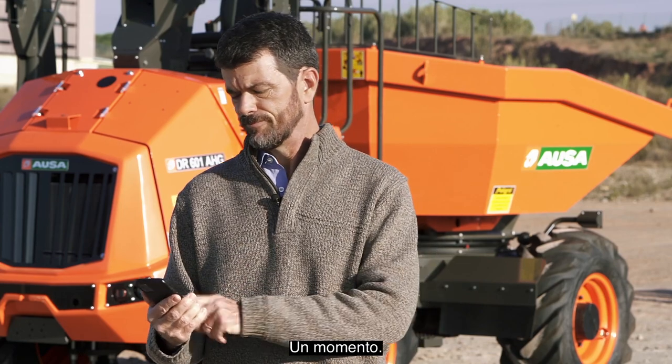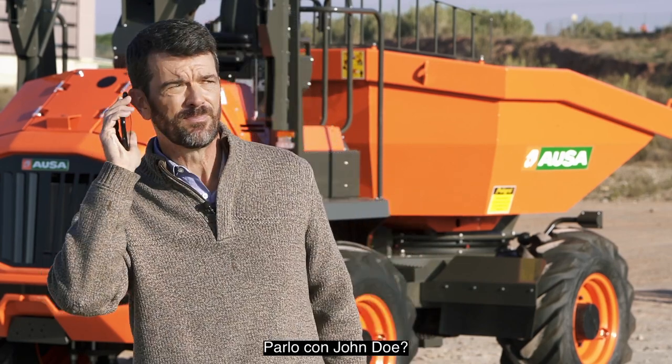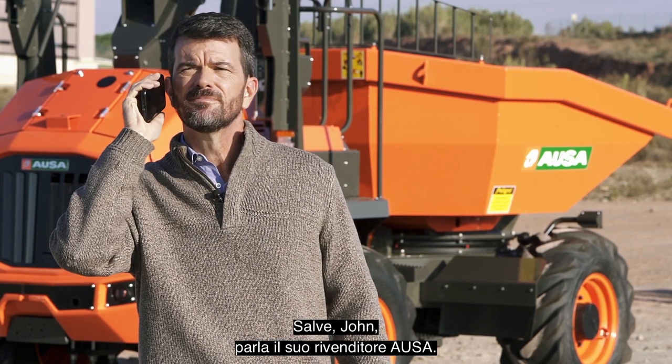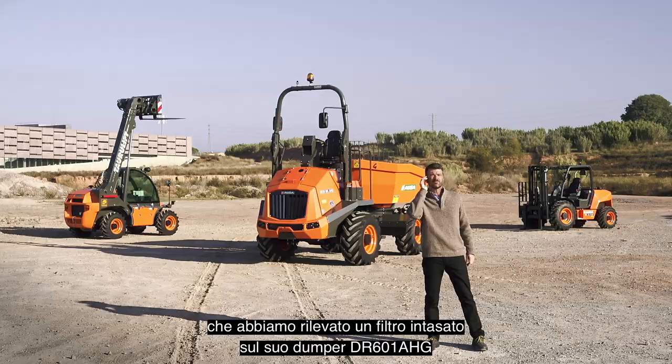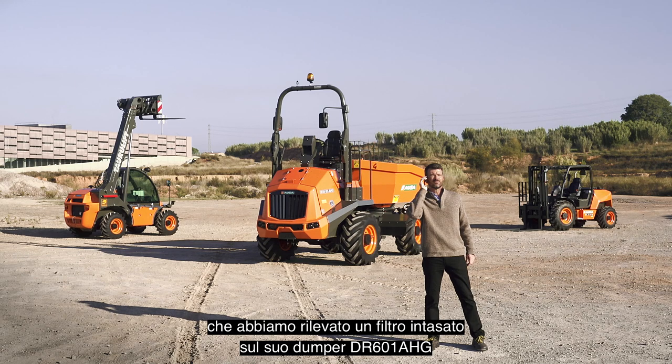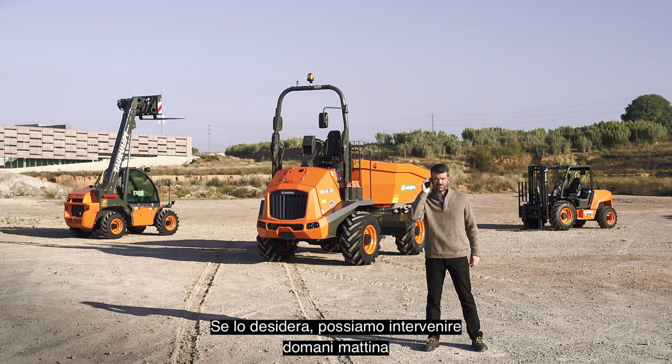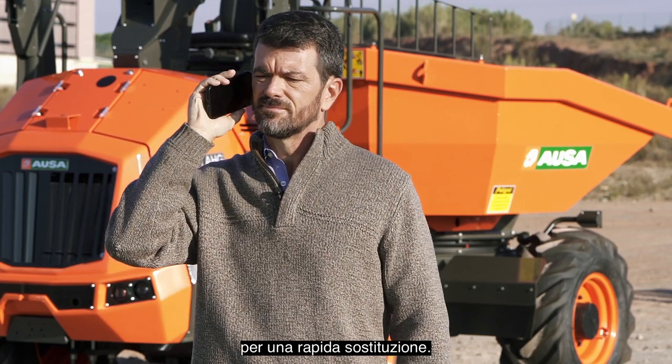Excuse me. Hello? Am I speaking to John Doe? Speaking. Hello, John. This is your AUSA dealer. I'm calling to inform you that we've detected that your DR-601 AHG dumper with chassis number 9687 has a clogged air filter that needs to be replaced. If you wish, we could come over first thing tomorrow and quickly replace it.